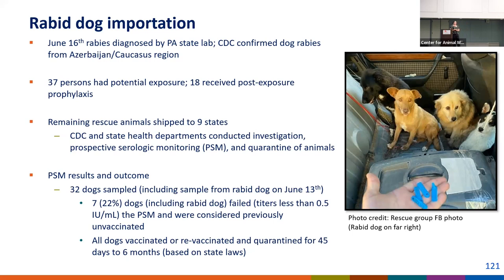Unfortunately in this case, 37 people had potential exposures, and 18 of them underwent post-exposure prophylaxis to prevent rabies, including several airport workers involved in offloading the crates. The remaining rescue animals were shipped very quickly to nine other states — not uncommon in the rescue world — which made it really difficult to track these cases for follow-up. CDC partnered with nine different state health departments to do essentially contact tracing.